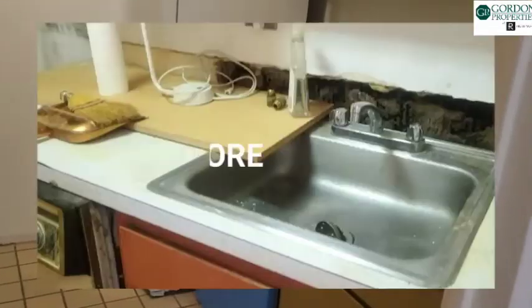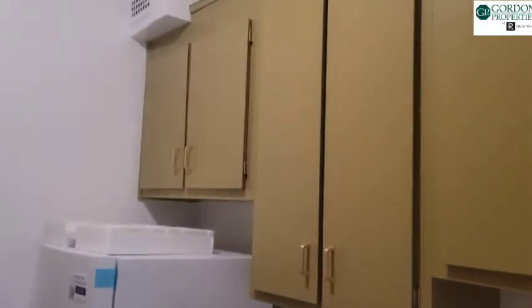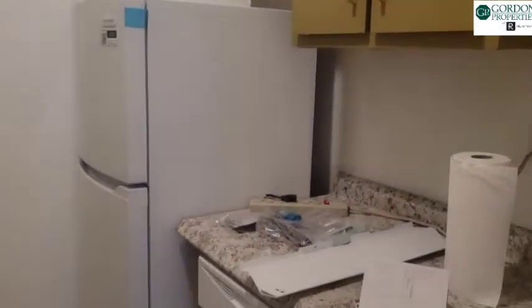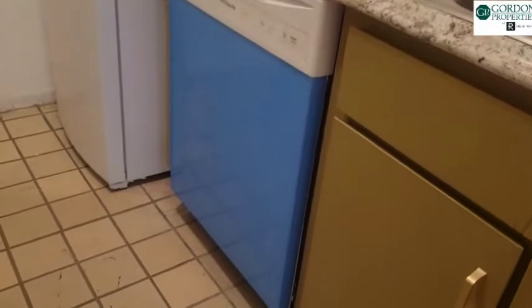We're excited to show you the kitchen, which now has cabinets — not new, but they look good, don't they? They've been painted and we added new hardware for a like-new look on very solid cabinets.